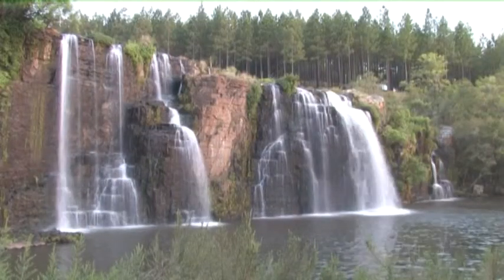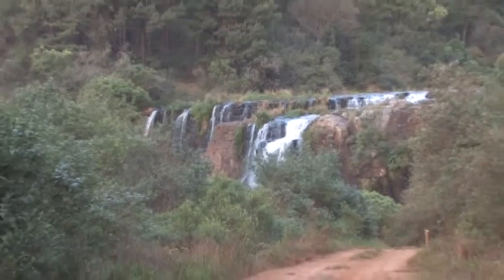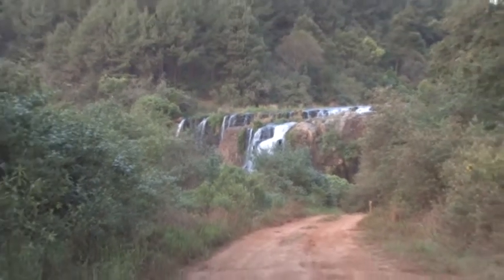Forest Falls are the only ones that are wider than they are high. They are reached by an invigorating walk through a pine forest.